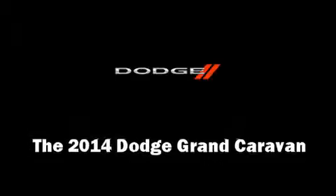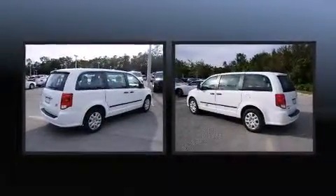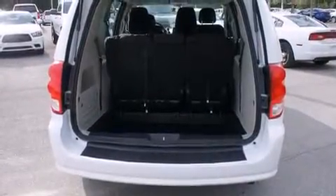The 2014 Dodge Grand Caravan. Under the hood you'll find a six-cylinder engine with more than 270 horsepower. For added security, dynamic stability control supplements the drivetrain.